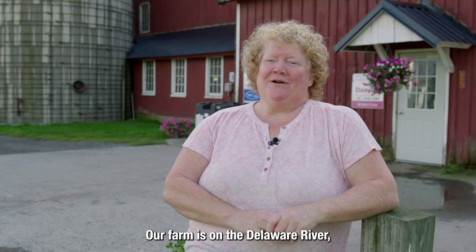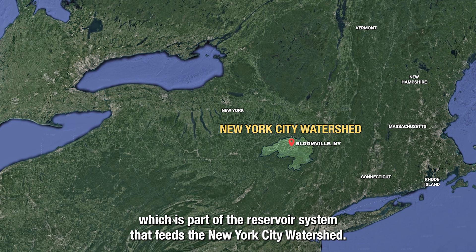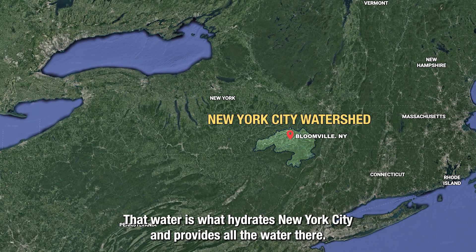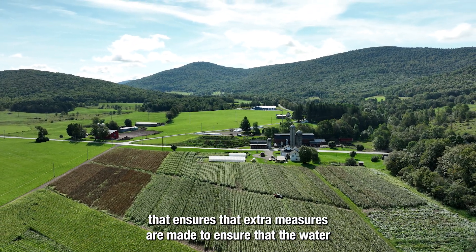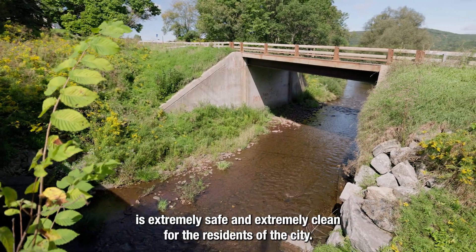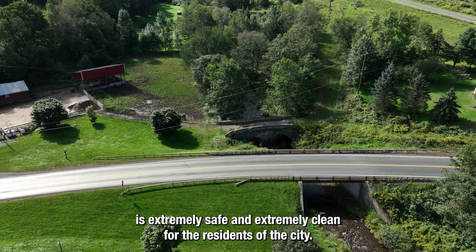Our farm is on the Delaware River, which is part of the reservoir system that feeds the New York City watershed. That water is what hydrates New York City and provides all the water there. Our farm is part of the watershed ag program that ensures that extra measures are made to ensure that the water is extremely safe and extremely clean for the residents of the city.